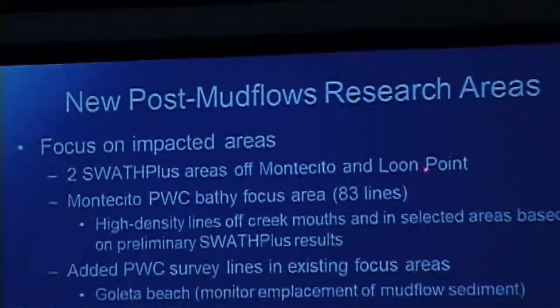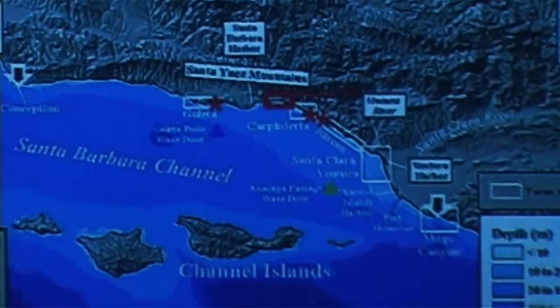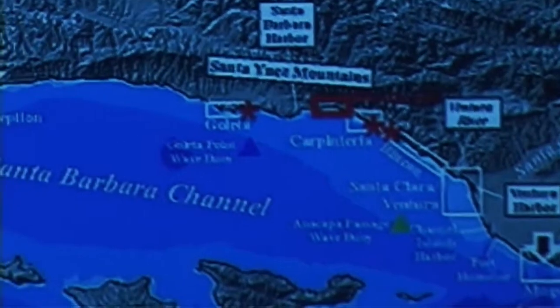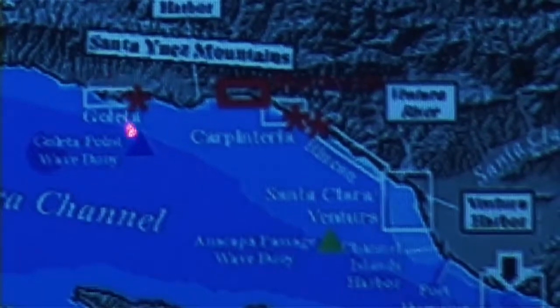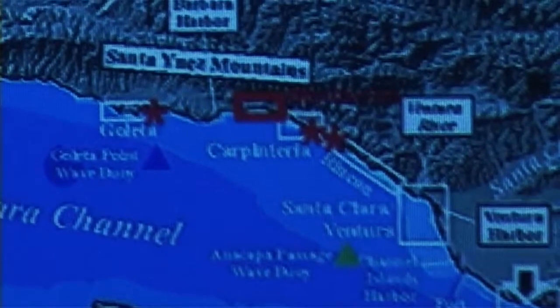This highlights where we've added surveys. The white boxes are our normal focus areas. We added a new red box in Montecito in the spring — that's where the big boat surveys happened and where we added jet ski bathymetry and beach topography work to look at where material is coming out of the creeks. We also added red stars in Goleta where beach nourishment happened, and down at Carpinteria Creek and off Rincon.